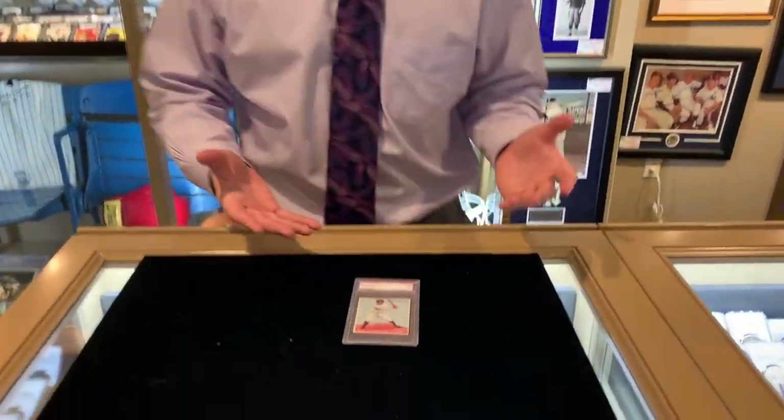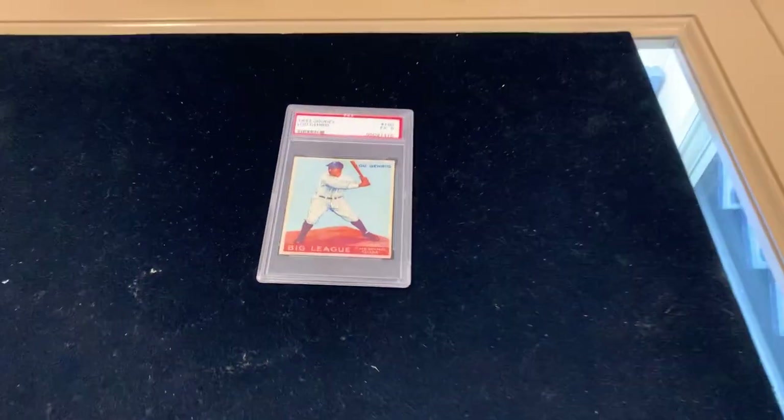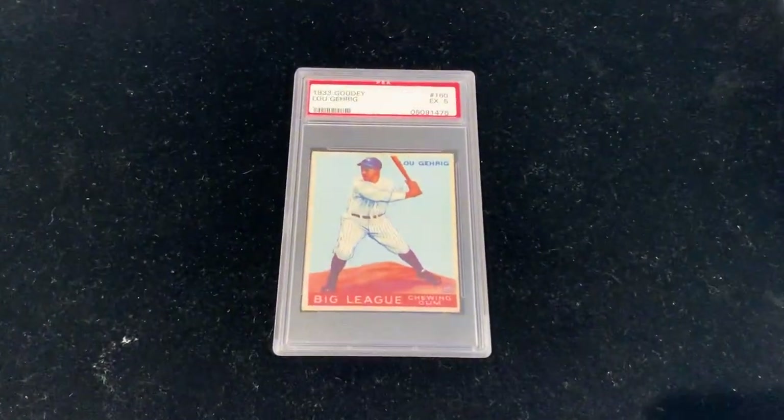Hey, this is Chris. Welcome back to the Daily Brigandi. It's Wednesday, so it's time for Card of the Week. Today we have a 1933 Goudey, one of the most popular cards in the set, let alone card collecting in general. This is Lou Gehrig's 1933 Goudey.